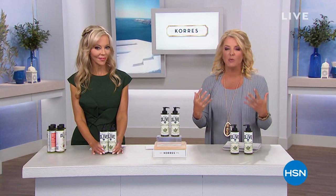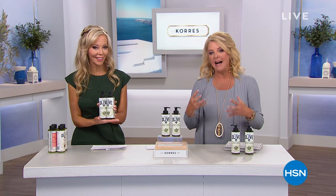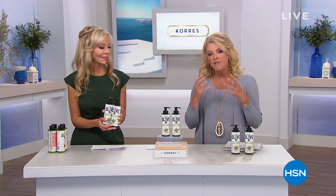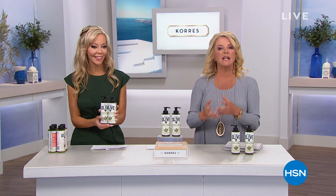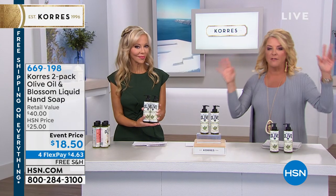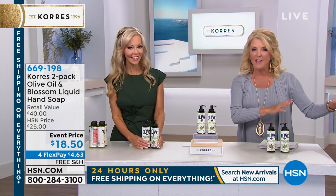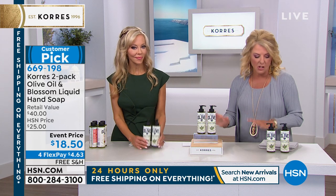Hi, I'm Suzanne Runyon. Liz is the VP of Marketing and Education in the U.S. for Corez — a brand beloved worldwide for products that really work. They use beautiful, naturally derived ingredients and are so conscious of their formulations. Corez has proven to be such a consistent winner.